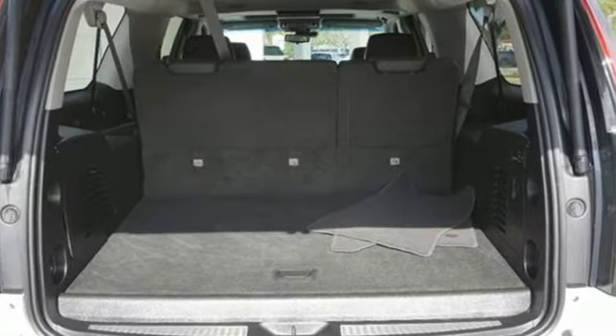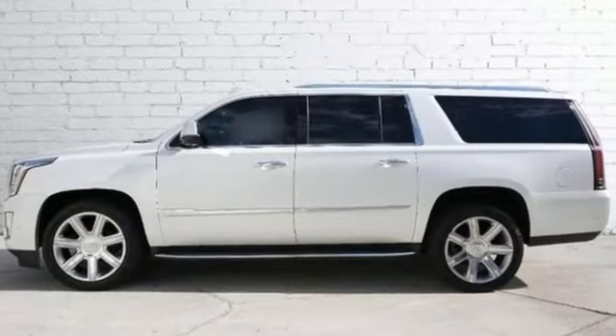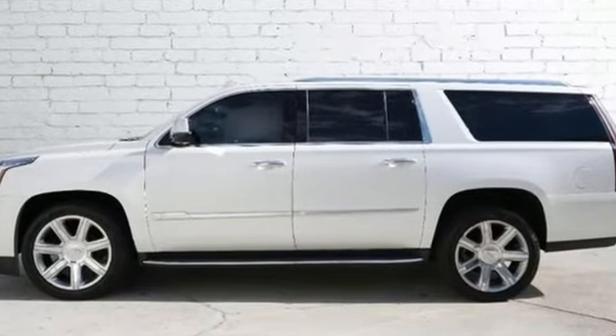To achieve greatness, one must dare to be great. Shape your world in a Cadillac. Hurry in today for a test drive.